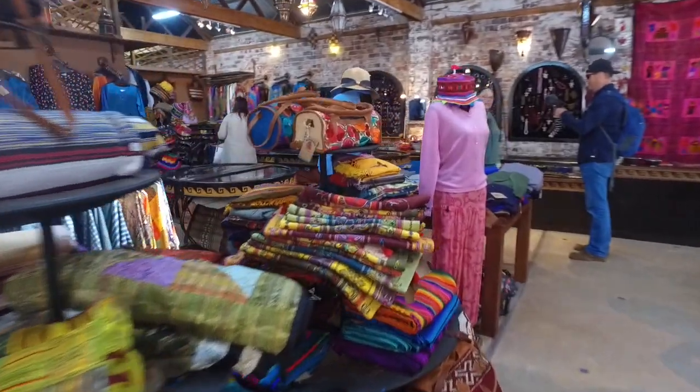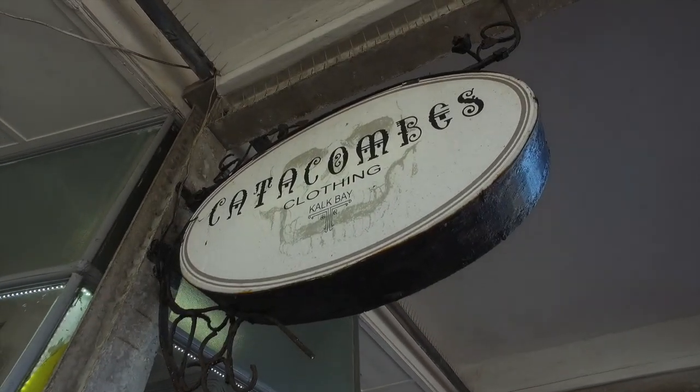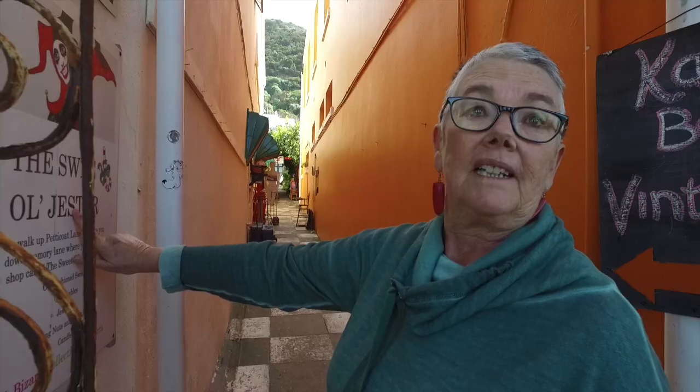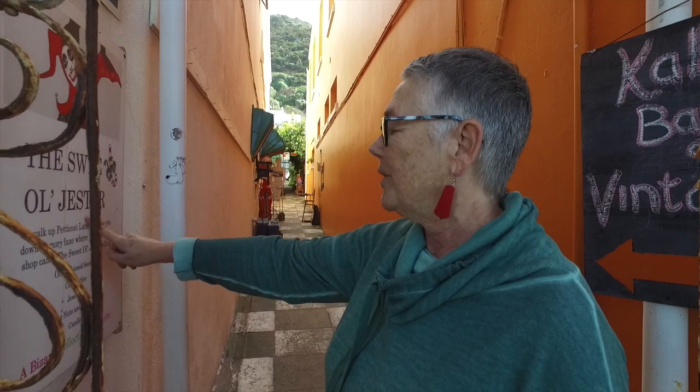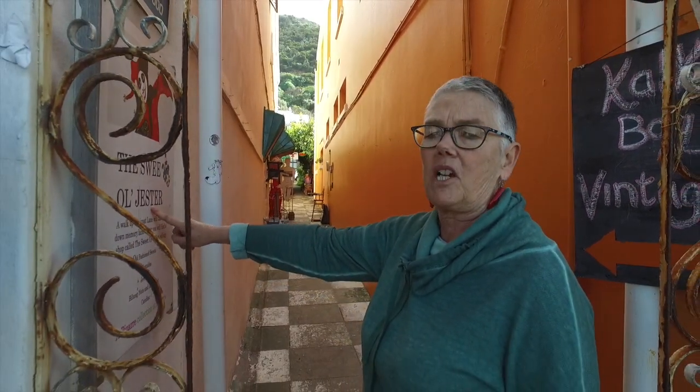You can't possibly see all of this in one video. Get yourself down to Kalk Bay and walk the main road. We are in Kalk Bay. Such a mix of bohemian and trendy, a little bit of uniqueness. Sweet Old Jester — where we can get those beautiful old-fashioned sweets. Like stars and apricots. Let's go buy sweets!